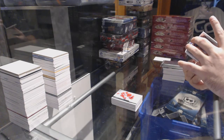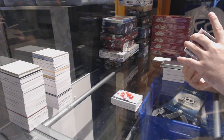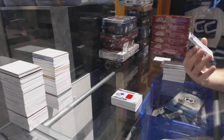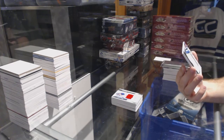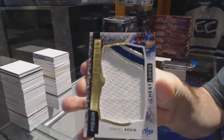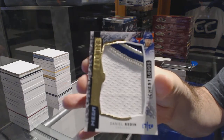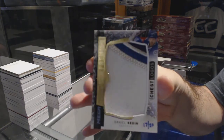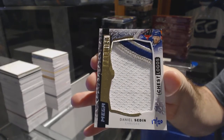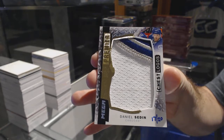We have a mega patch for the Vancouver Canucks, numbered 17 of 20, Daniel Sedin. Not the craziest one, but eh. Mega patch, Daniel Sedin.